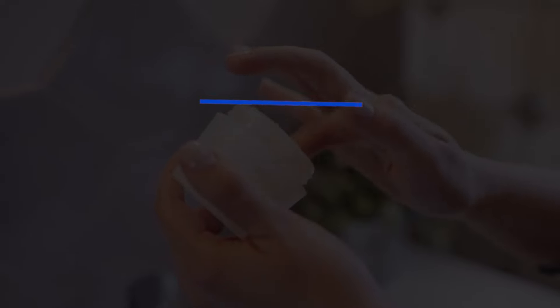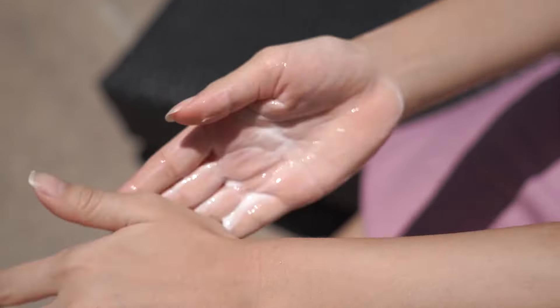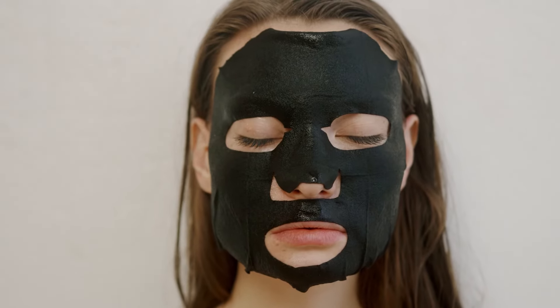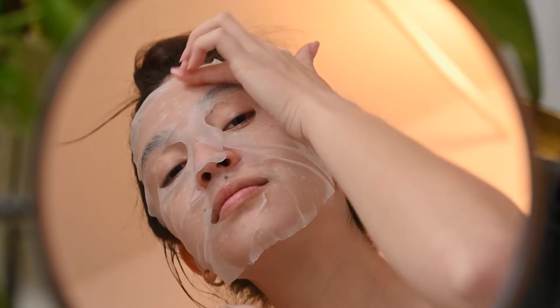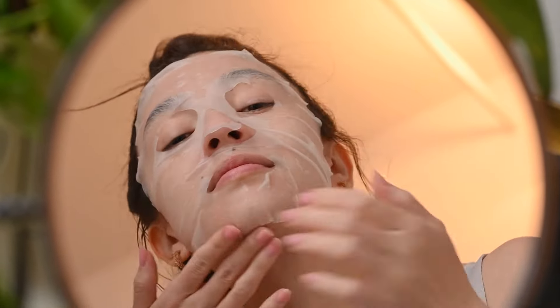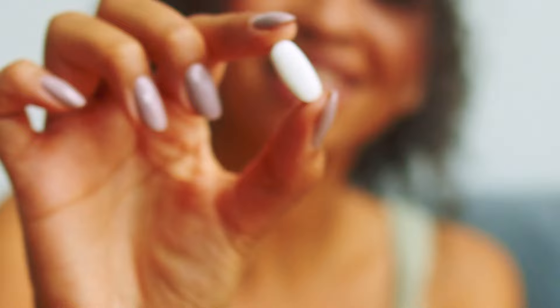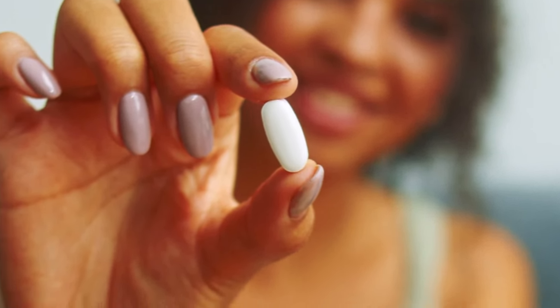Don't skip your sunscreen — exposure to sun can lead to evaporation of water from the skin surface, making it drier, so applying sunscreen prevents dehydration of your skin. If you'd like to make some extra efforts for your dry skin, you can try using a sheet mask that contains biocellulose or hyaluronic acid immediately before you attend a party. This extra layer of moisture will give you the glow and plumpness you deserve. You can also try taking supplements that contain omega-3 fatty acids, which help maintain the skin's barrier and hydrate the skin.